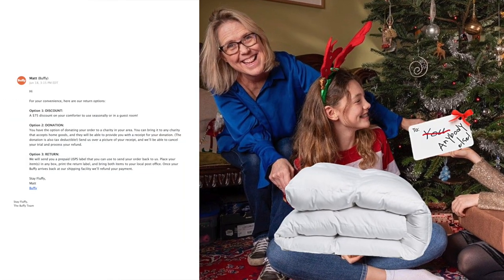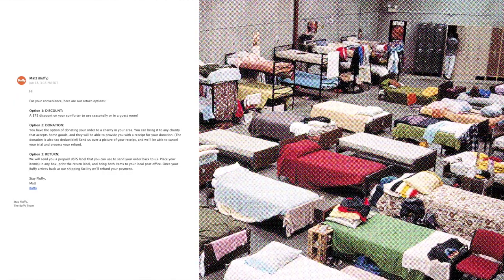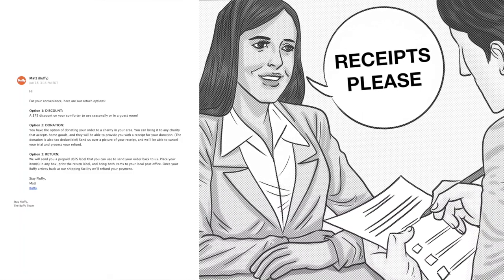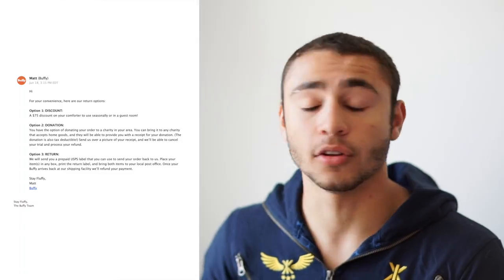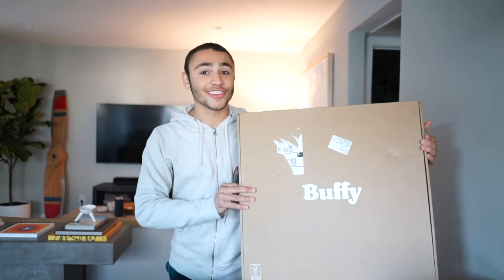Whenever you order it, the company Buffy puts a hold on your card but they don't charge you for like a week, just in case you don't like it. So basically we called them and they gave us three options for returning it: we can keep it and get a 75-dollar discount, we can donate it to a homeless shelter, take a picture as proof and they give you your money back, or we can just return it to the company and get our money back.